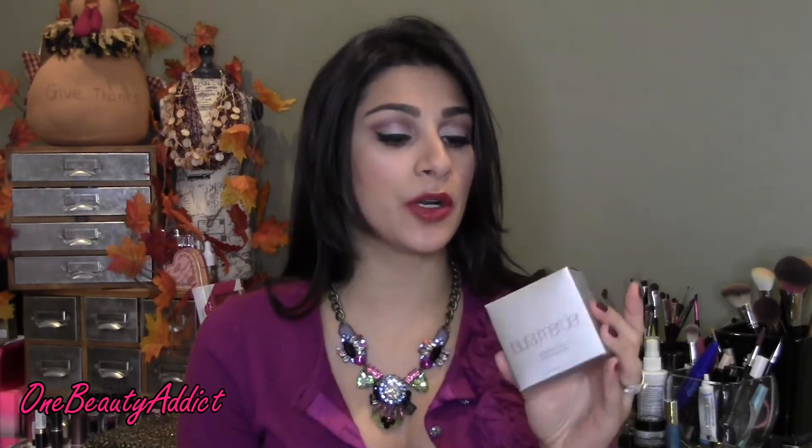I only have three products that I didn't show you the first time that are not lip products, so I'm going to get to those first. The first product I picked up was the Laura Mercier Mineral Powder Warm Bronzer. I heard about it from Sarah from Print Polish and Shine and also Miss Lola Lynn — they both love it, and I wanted to give it a shot. I picked it up for the 20% off.